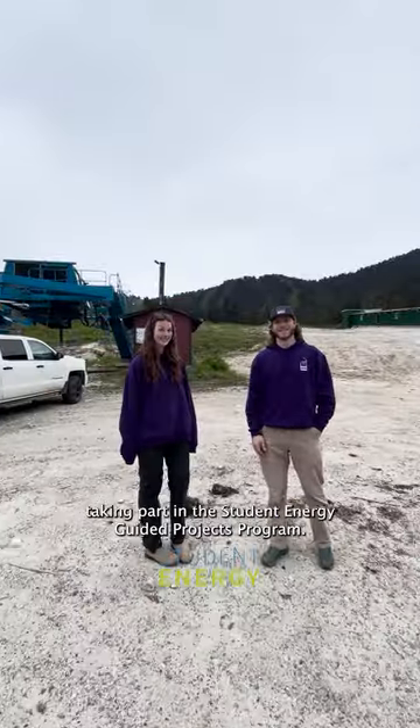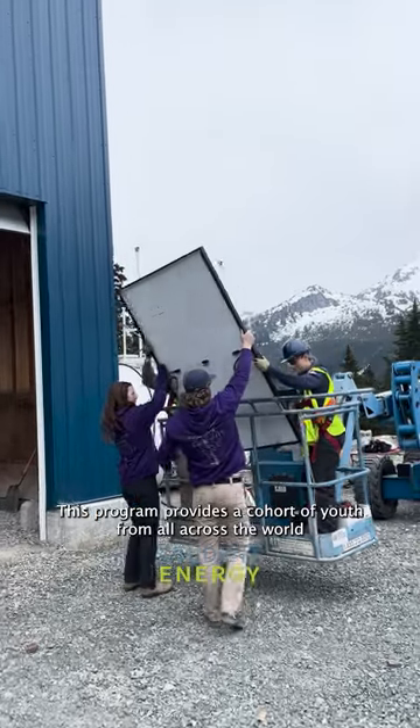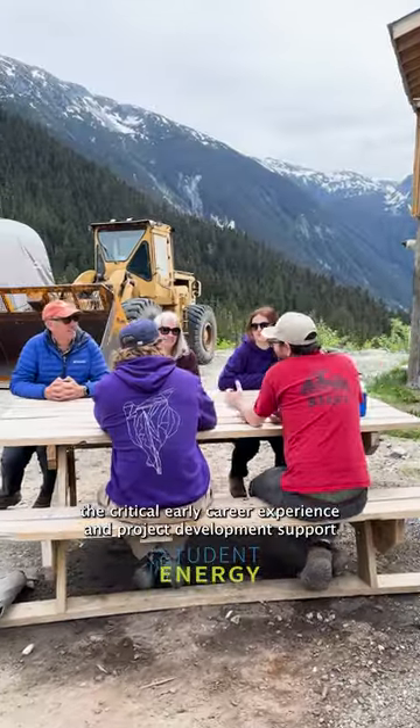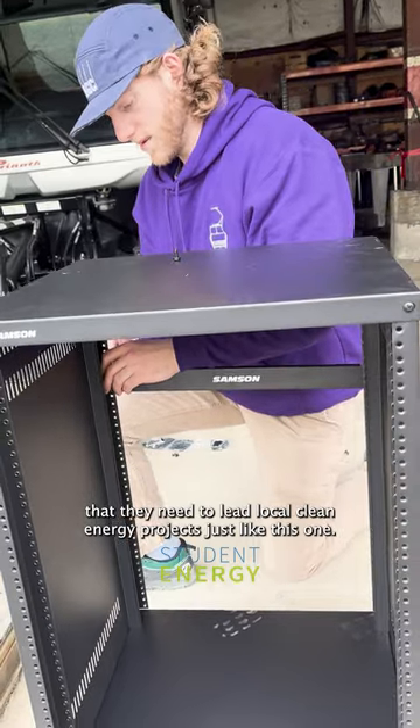Hello everyone, we are the Shames Mountain Team taking part in the Student Energy Guided Projects program. This program provides a cohort of youth from all across the world the critical early career experience and project development support that they need to lead local clean energy projects just like this one.